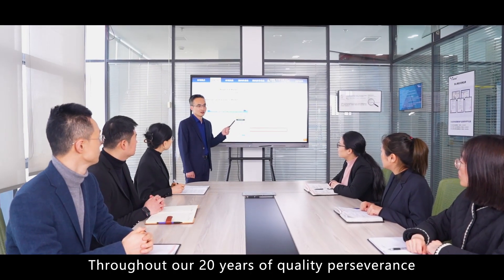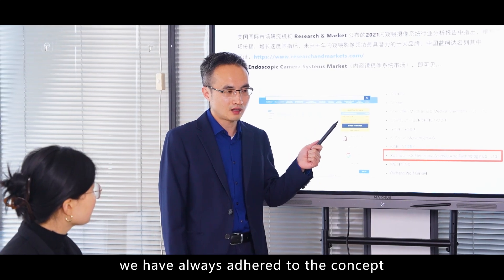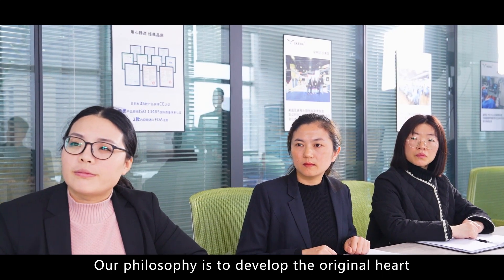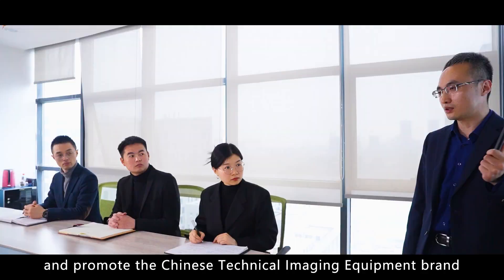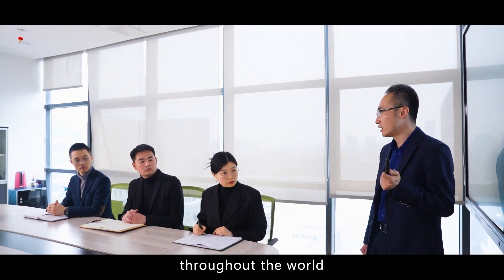Throughout our 20 years of quality perseverance, we have always adhered to the concept of differentiated development. Our philosophy is to develop with the original heart and craftsmanship, develop the future with the original heart, and promote the Chinese medical imaging equipment brand throughout the world.